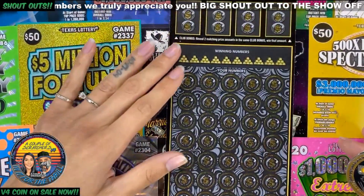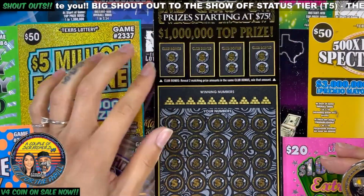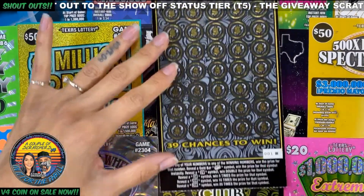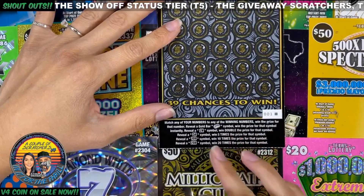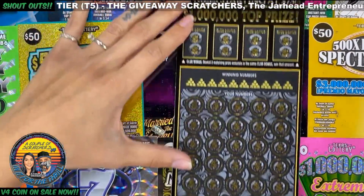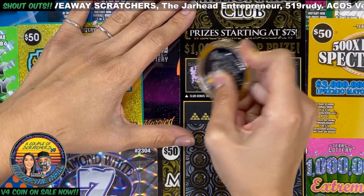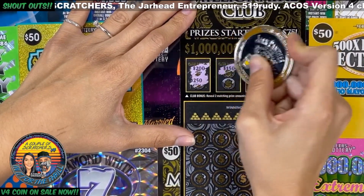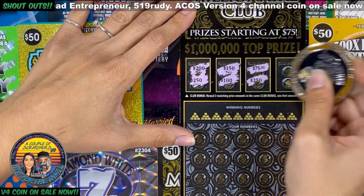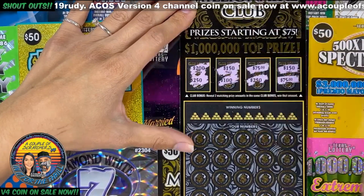Our last ticket — the Millionaire Club — this one is in ticket number 1. We have to reveal two matching prize amounts to win. Down here match our numbers to the winning numbers. A gold bar is an instant win, or we can get 2x, 5x, 10x, or 20x. I'll start with the bonus: we got 200 and 250 — that was close — 150 and 100, 75, 250, 150, 150 and 75.